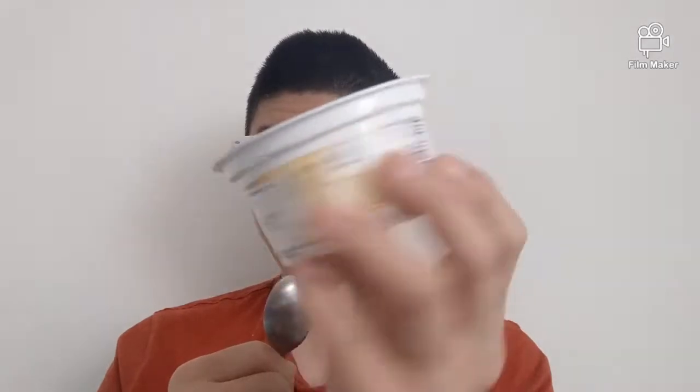You can see the yogurt here — it's so good, so yummy. If you've never tried this, go and try it. If you have tried it, comment down below and let me know what you think.